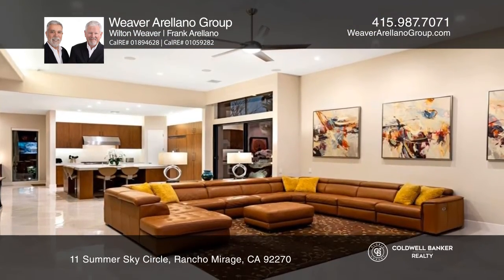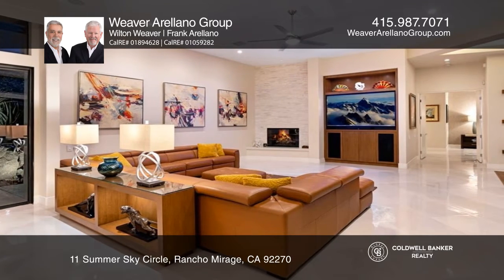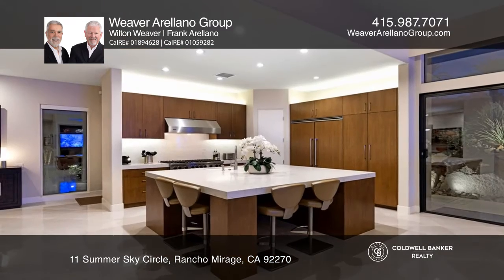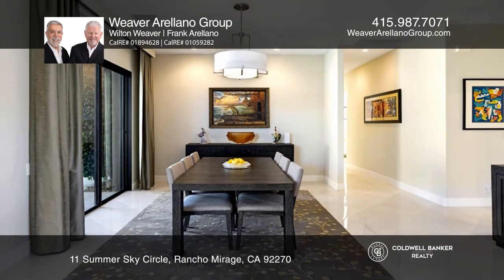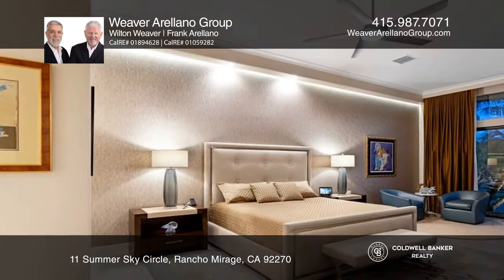With three bedrooms and four baths, this contemporary home offers porcelain tile floors throughout, a fireplace, and a custom gourmet kitchen with Viking appliances that overlooks the great room and will appease the most particular chef.